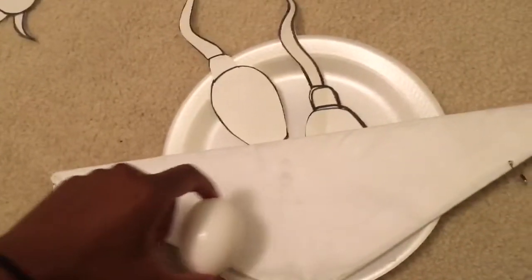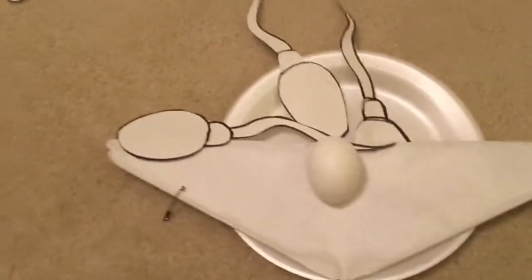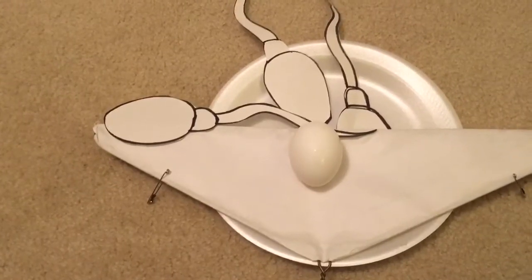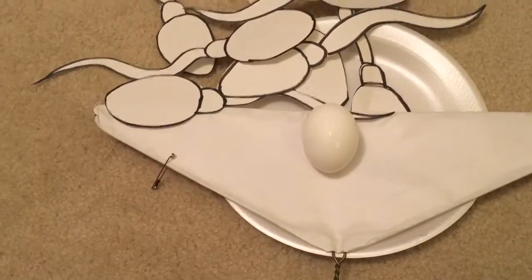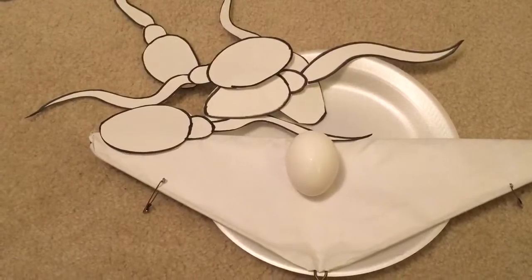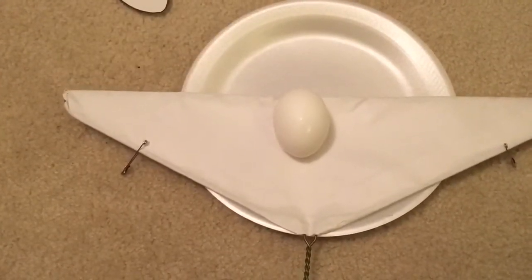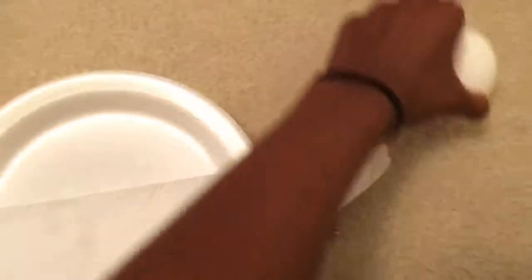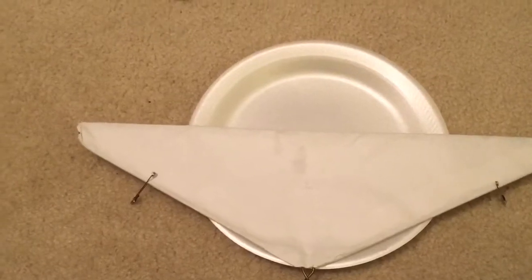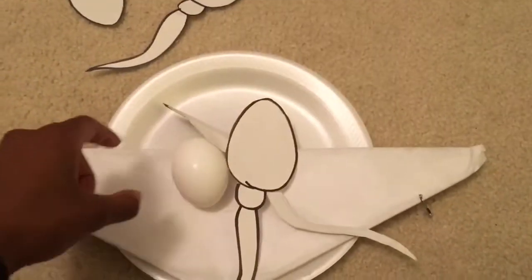The egg travels through the uterus, through the fallopian tube, into the follicles. After the egg is released, it moves into the fallopian tube. It stays there for about 24 hours waiting on a single sperm to fertilize it. All this happens about two weeks after your last period. If the egg isn't fertilized, it moves through the uterus and it disintegrates. Your hormone levels go back to normal and your body sheds the thick lining of the uterus and your period starts. But if one single sperm makes its way into the fallopian tube and burrows into the egg, it fertilizes the egg.